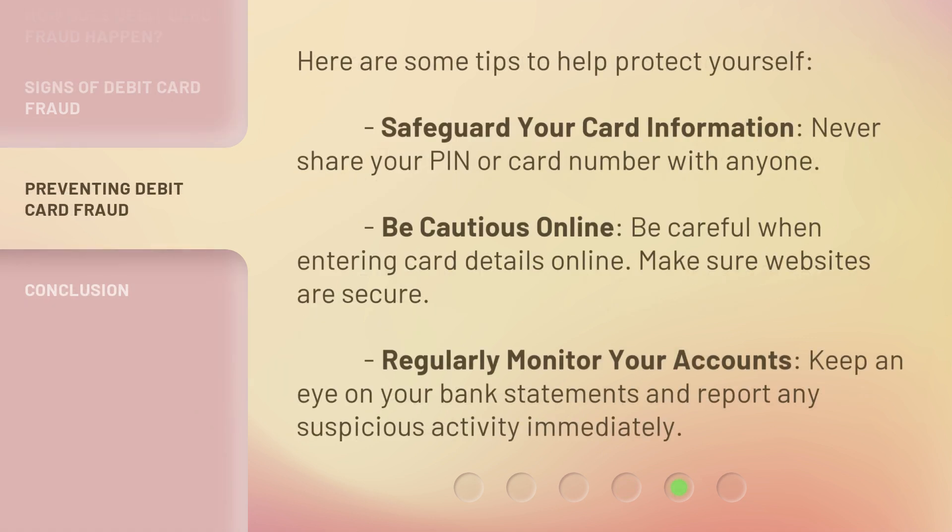Here are some tips to help protect yourself. Safeguard your card information — never share your PIN or card number with anyone. Be cautious online — be careful when entering card details online and make sure websites are secure. Regularly monitor your accounts — keep an eye on your bank statements and report any suspicious activity immediately.